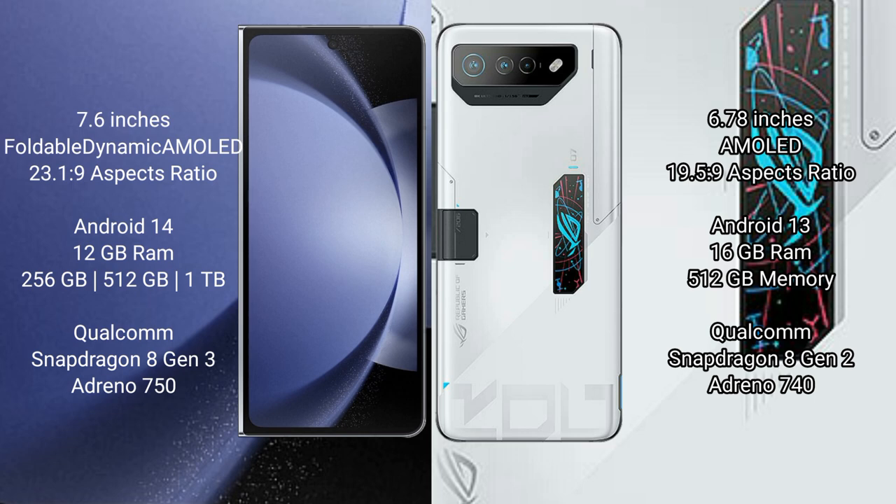Samsung Galaxy Z Fold 6 runs on the Android 14 operating system. Asus ROG Phone 7 Ultimate runs on the Android 13 operating system.